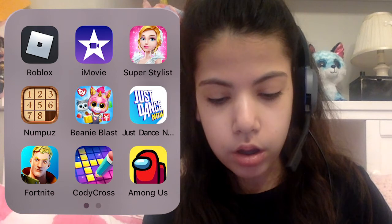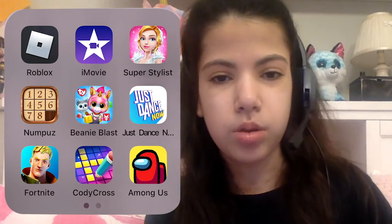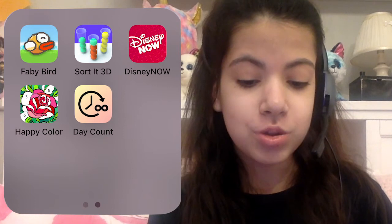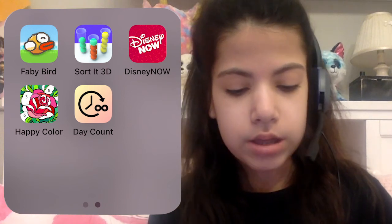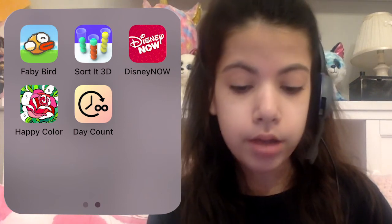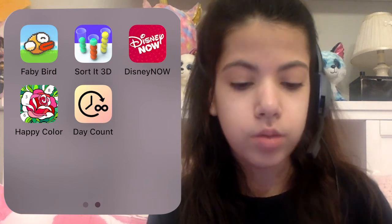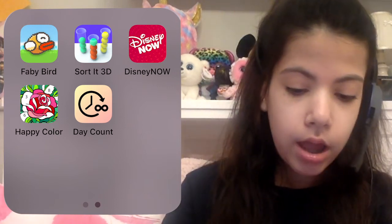I have CodyCross, which is kind of like Jeopardy but backwards — you get the definition and have to figure out the word. Then Among Us, Flappy Bird, Sword It 3D which is a color-sorting game that keeps getting harder as the levels go on, the Disney Now app, a color-by-number app called Happy Color, and a countdown app I use to keep track of birthdays, holidays, and other special events.